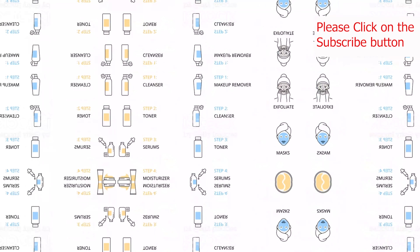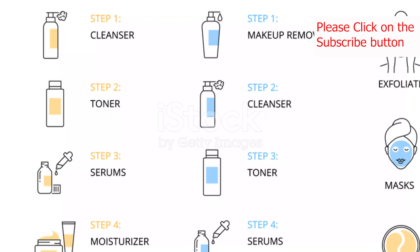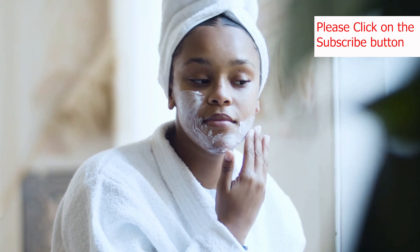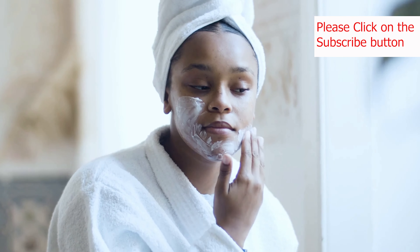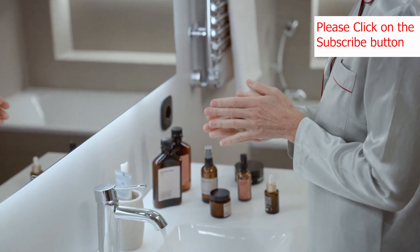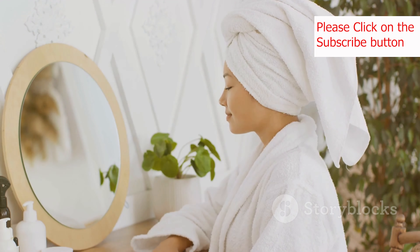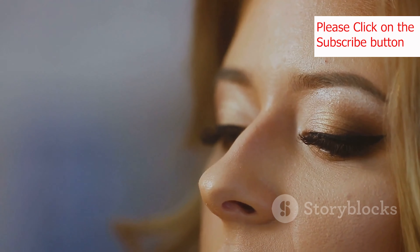Let's be real for a second — stress is a major buzzkill, not just for our minds, but also for our skin. When you're stressed, your body releases cortisol, a hormone that can trigger inflammation and lead to breakouts, acne, and other skin issues. So find healthy ways to manage stress, whether it's through exercise, meditation, spending time in nature, or listening to your favorite music.